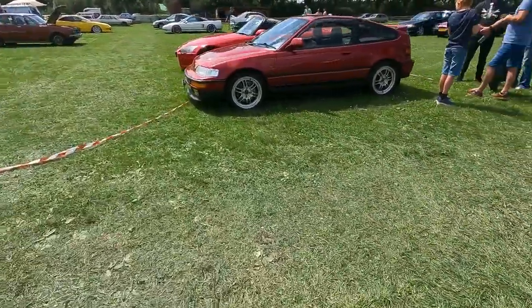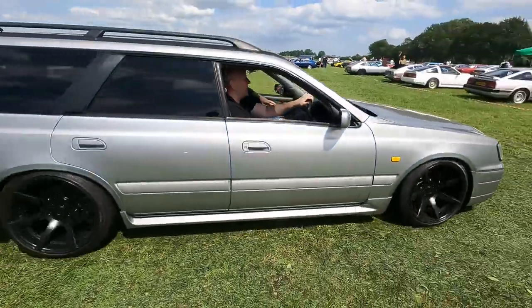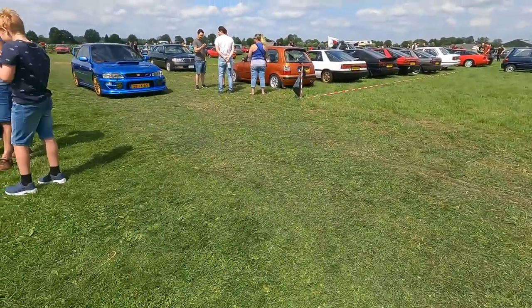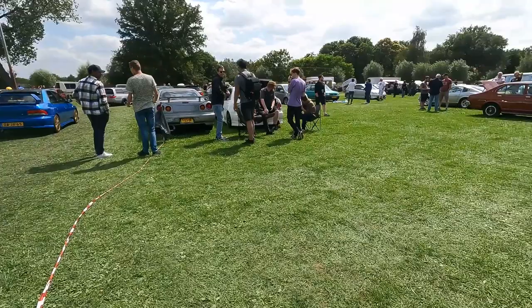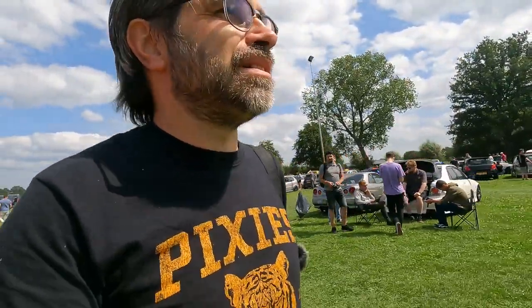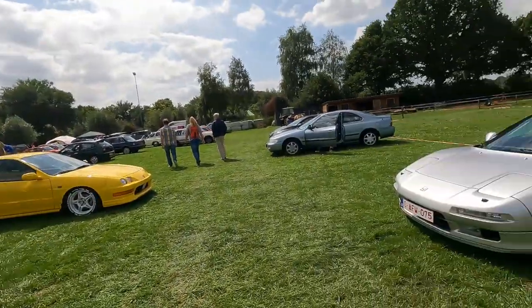The field is almost empty. Let's have a look at the Stagea leaving the show. Then we have an Impreza four-door leaving the show — bye bye, see you next year. Unfortunately it's obviously the last time at this venue, because they have to look for another place. I hope they find something because it's such a nice event.